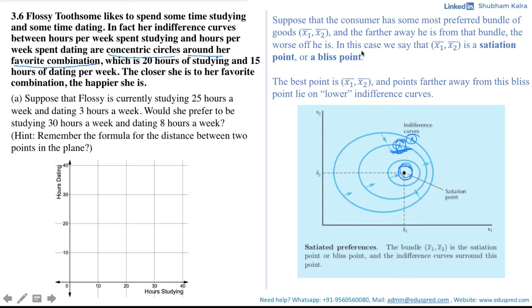Coming back to the question: the indifference curves are concentric circles around her favorite combination, which is 20 hours of studying and 15 hours of dating. On the x-axis we have hours of studying and on the y-axis we have hours of dating. The favorite combination (20, 15) is plotted as a green dot — the bliss point — and since her indifference curves are concentric circles, they look like the red circles shown.